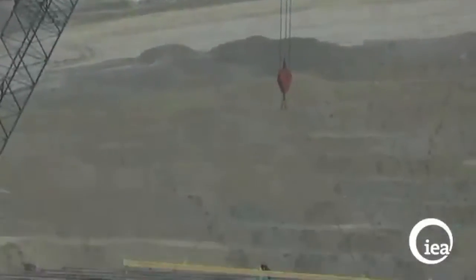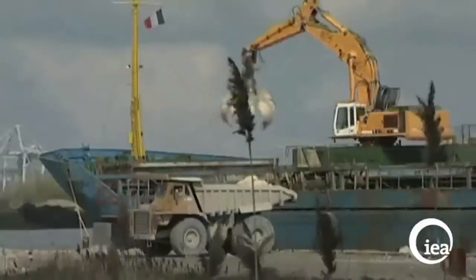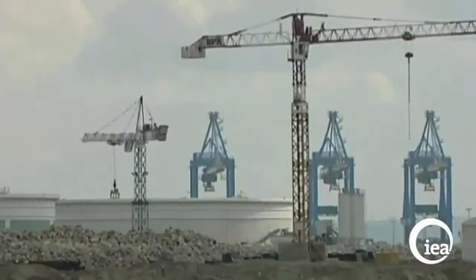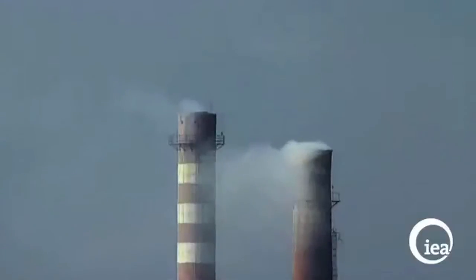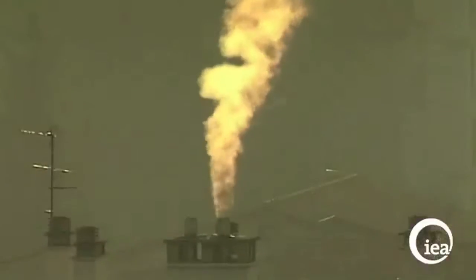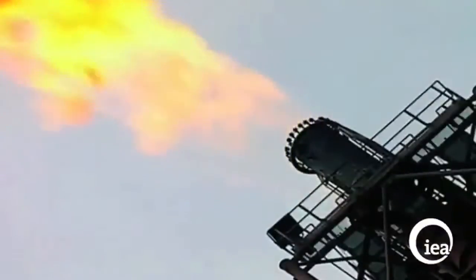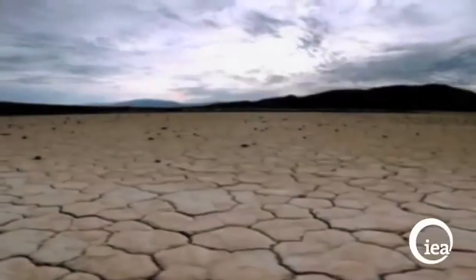The last decade's growth in coal use has been driven by a move towards more efficient, cleaner coal plants. The oldest, least efficient plants are being phased out of operation and remaining inefficient plants are systematically being upgraded. These efforts are having a positive impact in the battle against global warming.